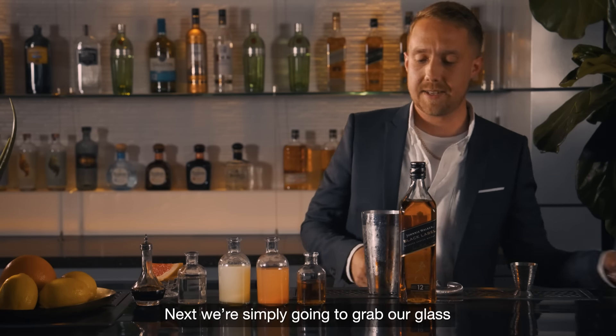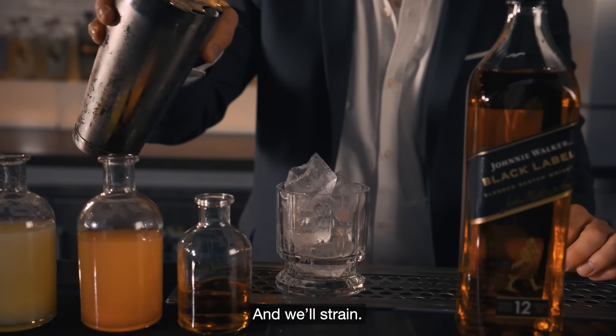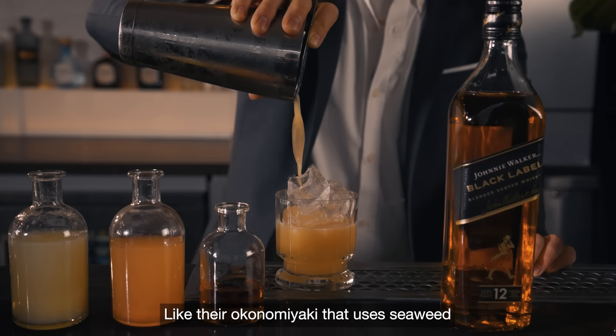Simply going to add ice. Now the fun part — we're going to shake. Next we're simply going to grab our glass, add ice to it, and we'll strain.